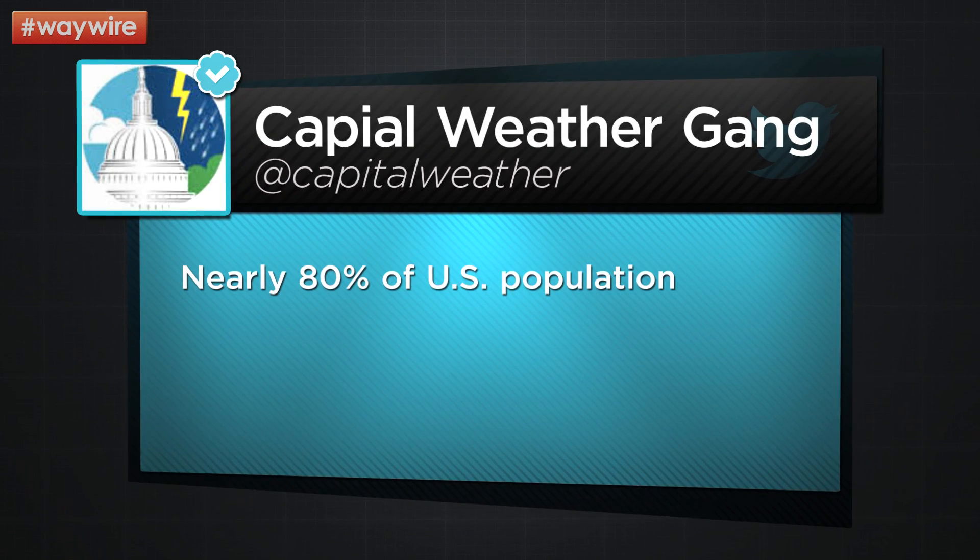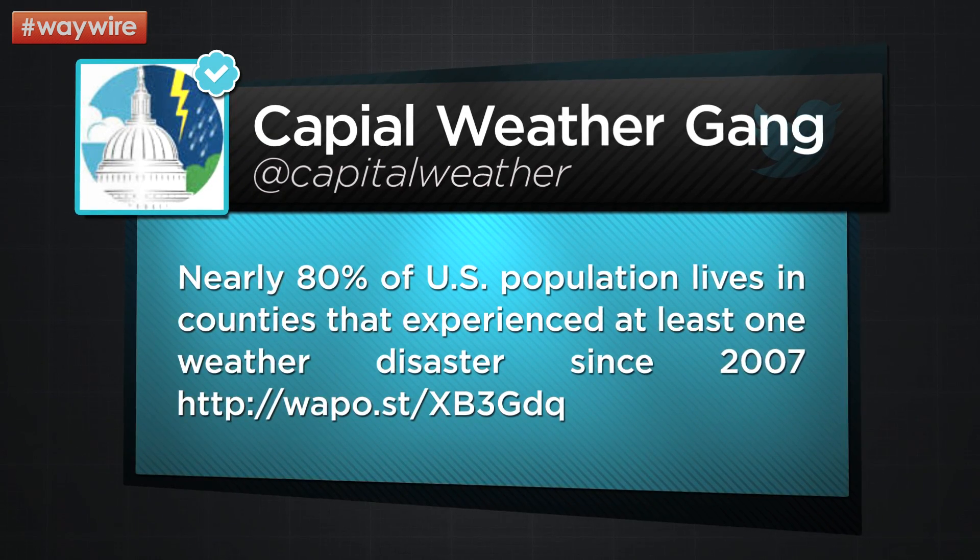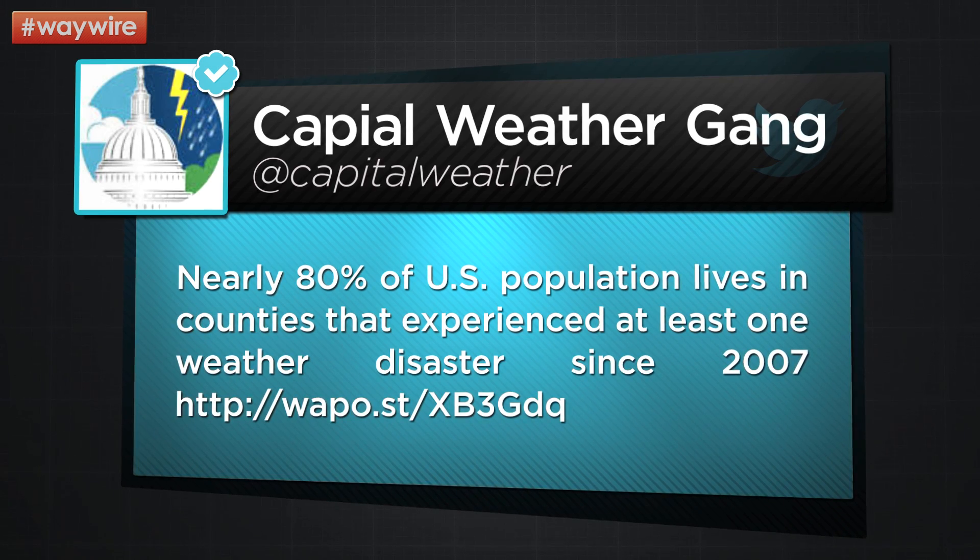Kicking it off with some facts, which is the most helpful way to start a conversation. From DC-based weather experts, this tweet: Nearly 80% of the U.S. population lives in counties that experienced at least one weather disaster since 2007. Wow — 80%. That's almost 85%, which is almost 90%. From Wired Magazine...